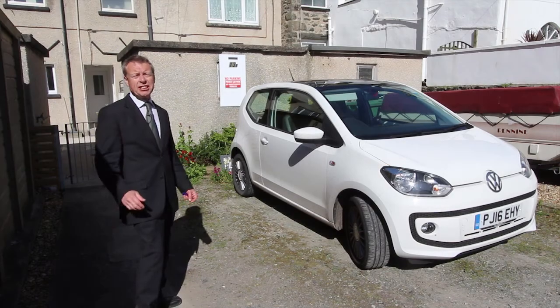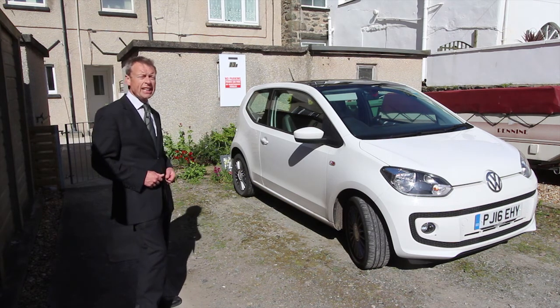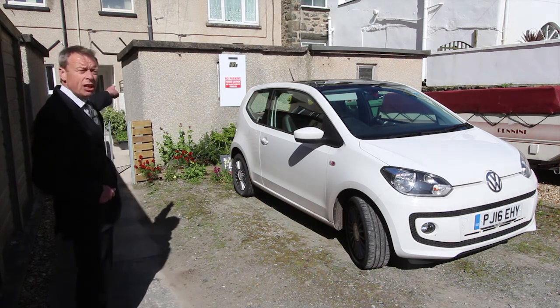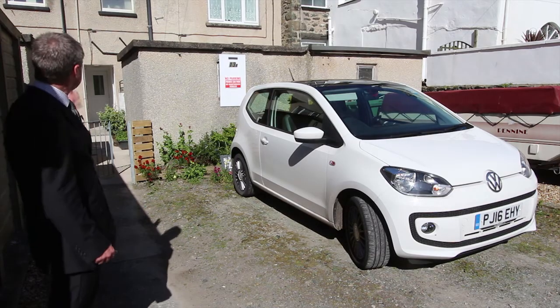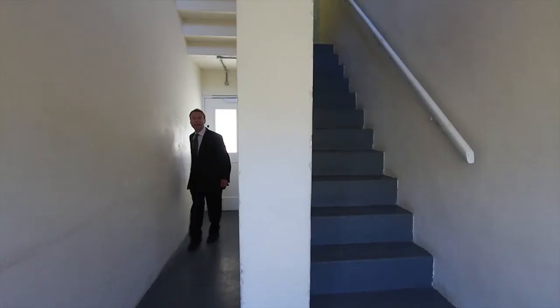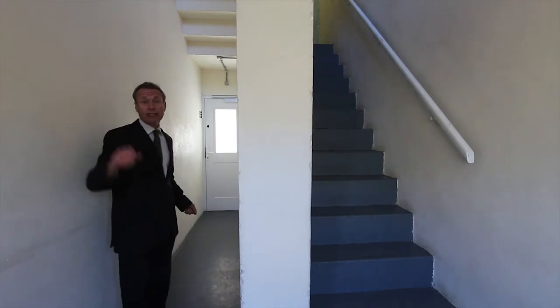The first good thing to show you here is that there's an allocated car parking space with this flat — that's my car parked there right now. There's also a small outside store just here on my left where you can put bikes and things like that. There are two entrances: this one at the back and another one at the front on Marine Road.